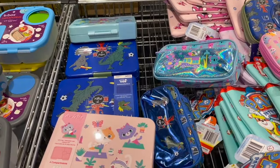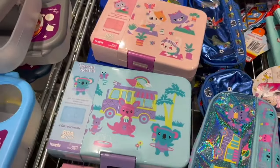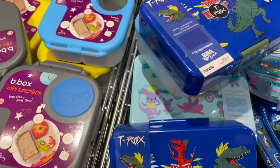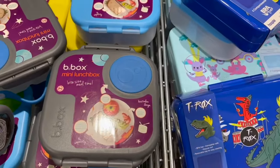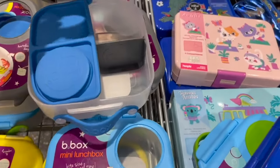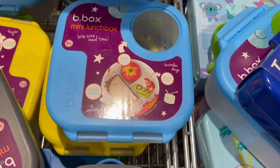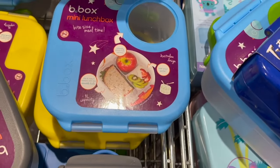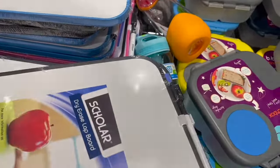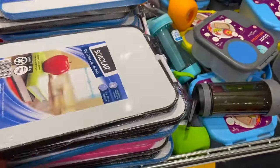There are plastic lunchboxes in three themes — T-Rex, cat, and kangaroo and koala — with a clip at the front to open and close. There are also mini lunchboxes with different compartments for organizing smaller snacks and a clip holding the lid in place. It's really great to have such a variety of lunchbox styles and sizes available. There's also a dry erase lapboard, perfect for on-the-go, with a marker included. Next up is Officeworks.